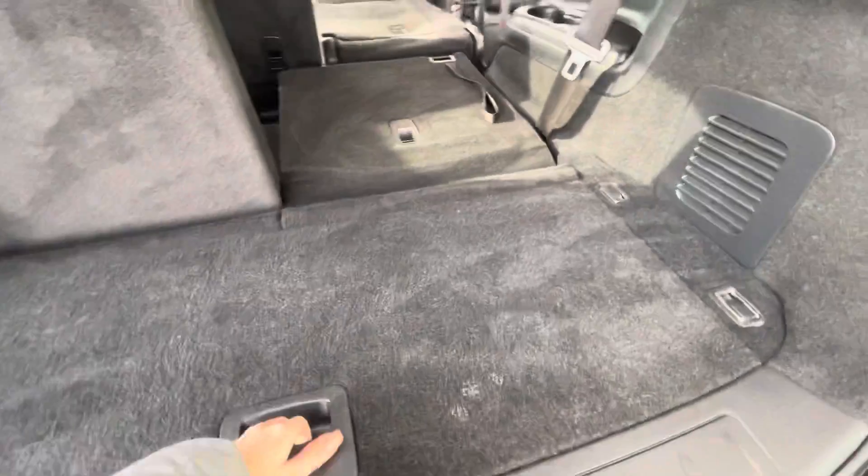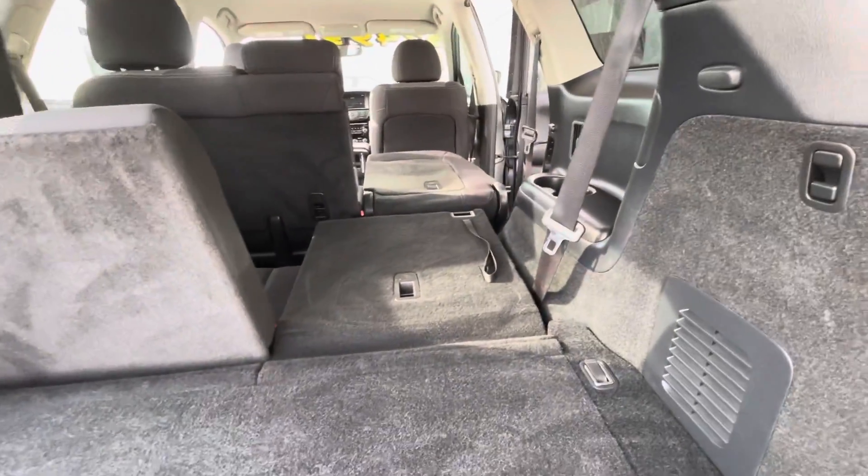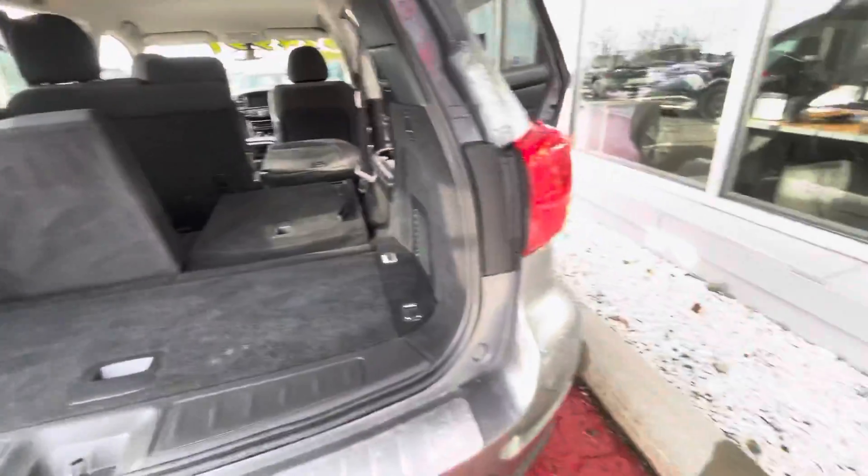As far as trunk space goes, I have one of the rear seats up so you can see you still have a good amount of room even with maximum passengers. However, if you need to fit a lot of stuff in there, all three rows lay down almost completely flat, which is a huge benefit.